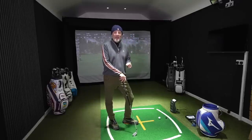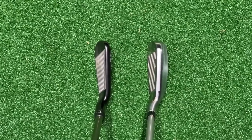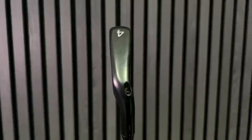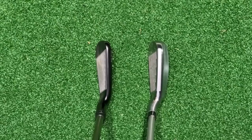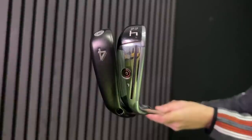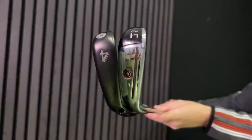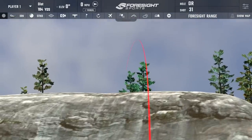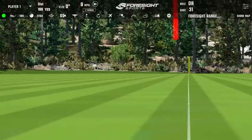Before I start hitting the Ping Crossover I want to explain these clubs are quite different at address and in terms of shelf appeal. When I look at the Crossover, they've made it more compact than previous models - it perhaps suggests it's very much aimed at the better player. My previous tests suggest it's a lot more forgiving than it actually looks. Put these two clubs side by side and from a confidence perspective, most average golfers are going to be drawn towards the DHY. What I'm hoping to see is that the looks on the Crossover are quite deceiving.